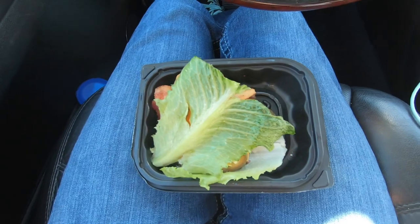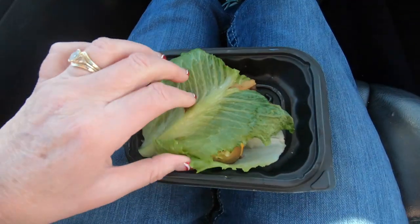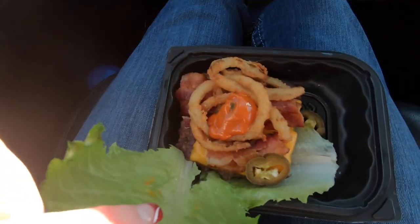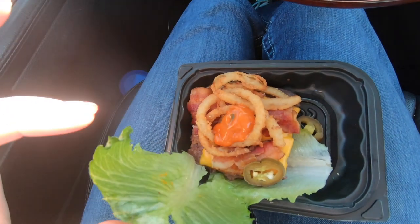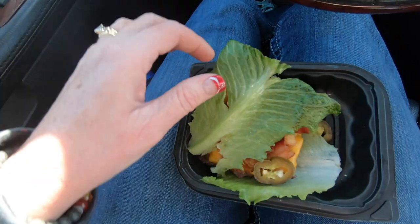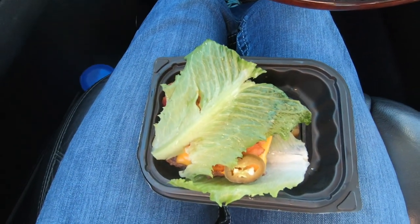Wendy's does a pretty good job providing keto options. It's a lettuce wrap burger — you can either pick it up with the lettuce around it or they also give you a fork. Pretty yummy. It's not perfect; there are some little fried onions on there which probably have some carbs, but it's low carb. Every little bit helps. All right, next stop is Walmart Pickup.